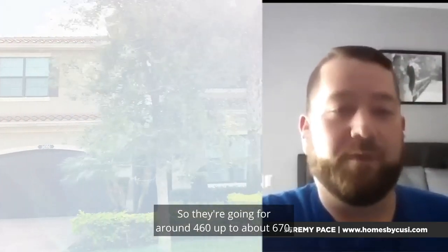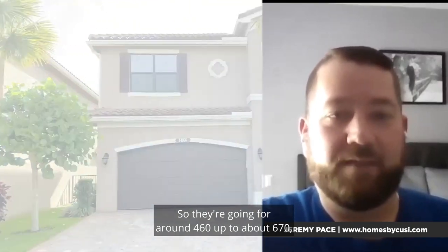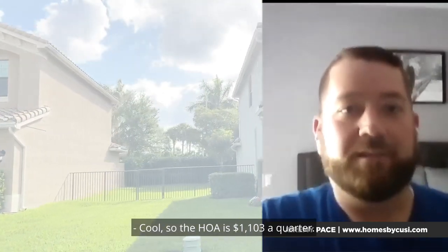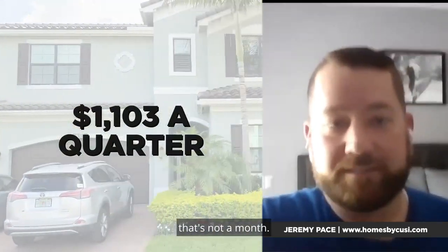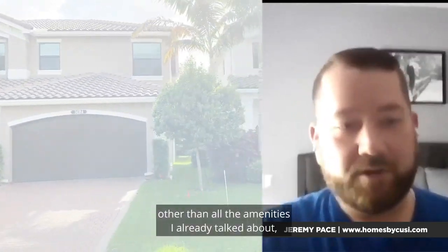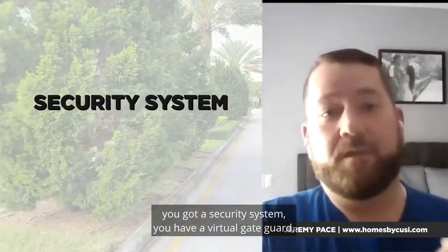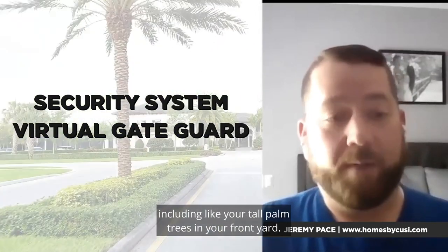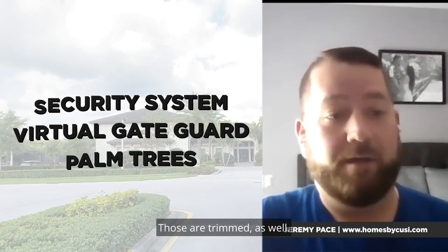Homes are going for around $460,000 up to about $670,000 depending on your model. The HOA is $1,103 a quarter — not a month, a quarter. That includes all the amenities already mentioned, plus a security system, a virtual gate guard, and all your lawn maintenance, including trimming the tall palm trees in your front yard.